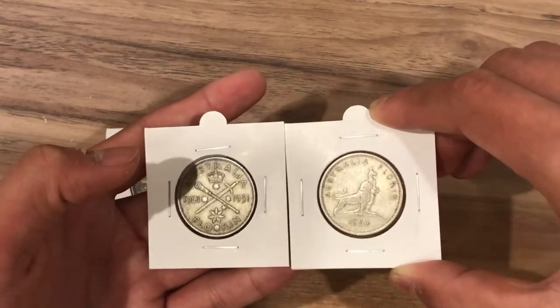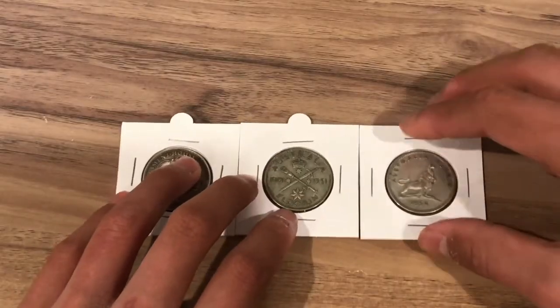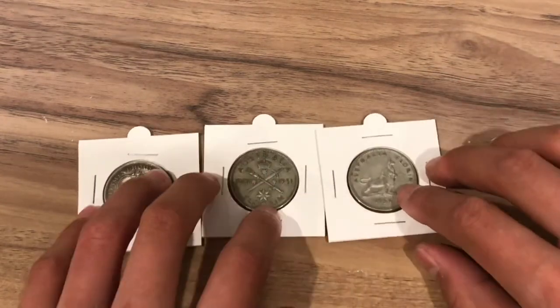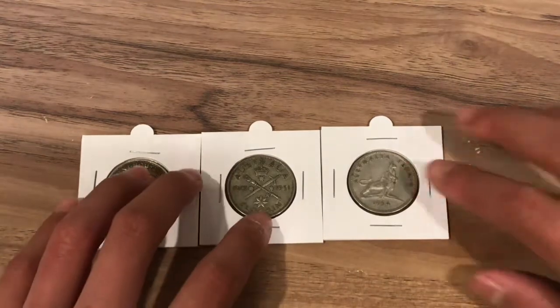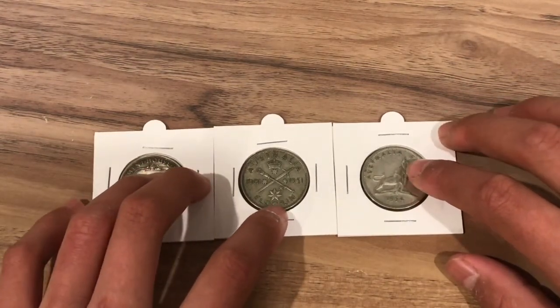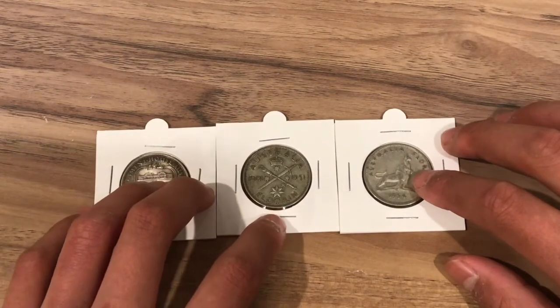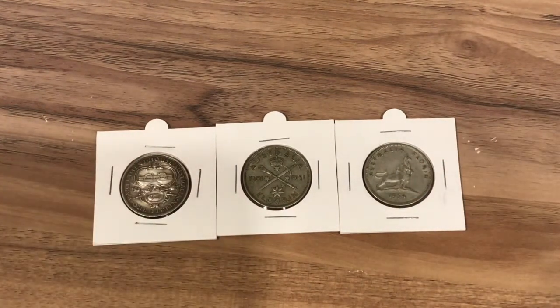Both of these coins have the same value according to catalogue values. All together I really like these three coins — it's a very nice set to have. Anyway, that is it for today. I hope you've learnt something or have been entertained watching this video. If you enjoyed it, it would be really helpful if you liked and subscribed. Stay tuned for more videos on coin collecting and precious metals.